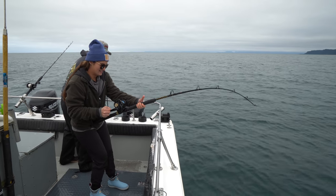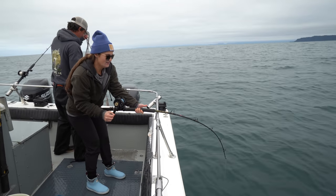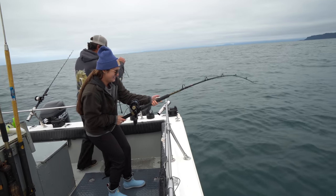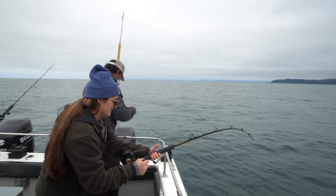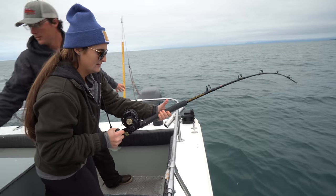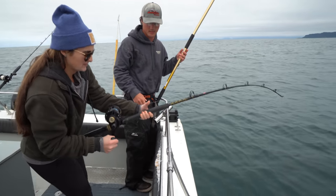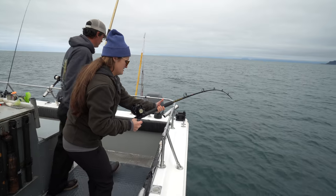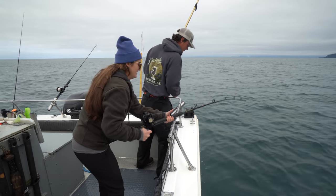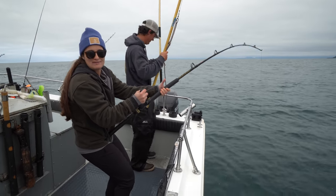It feels like dead weight — like a piece of plywood. Garrett's getting the harpoon ready. When I get the fish colored up, I'll tell you to put your butt that way and the rod tip towards me. What's it feel like? It literally feels like I'm pulling up the bottom of the ocean.